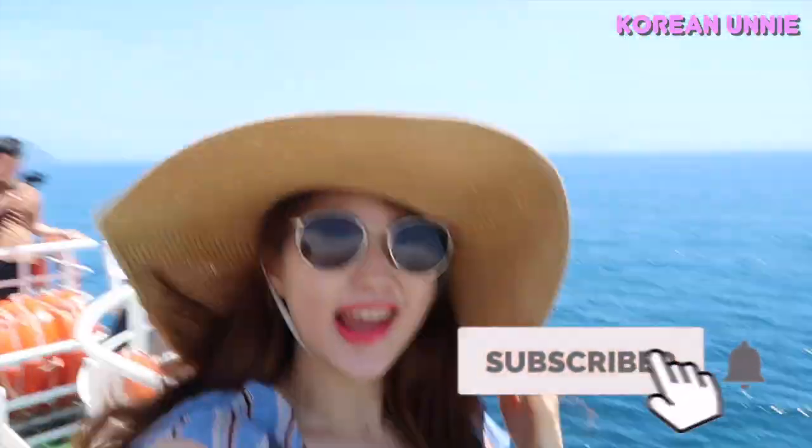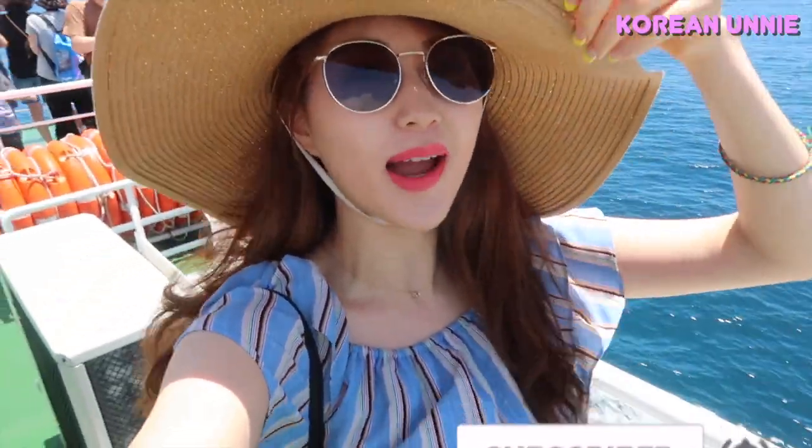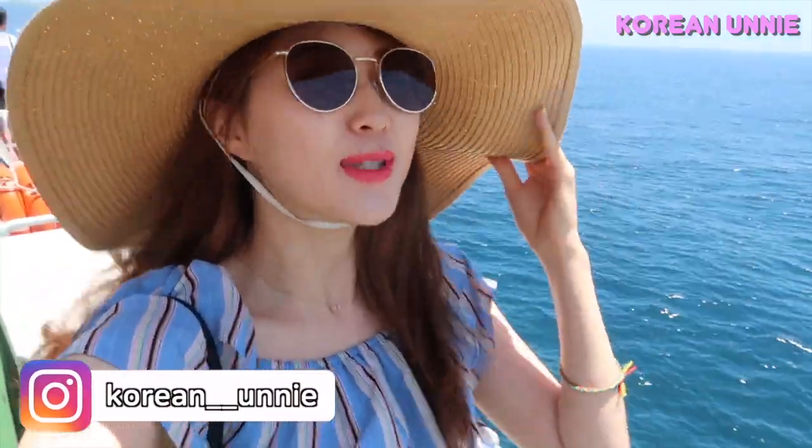Hey guys! This is my second day in Jeju Island. I am on my way to Udo. Udo is a little island next to Jeju Island. I'm so excited.